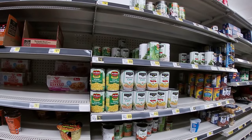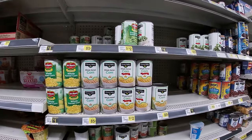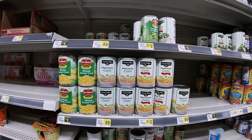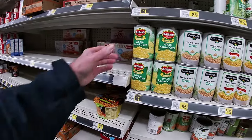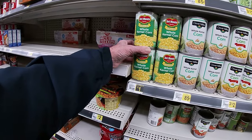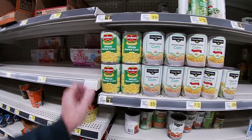Of course they got their Clover Valley vegetables here 85 cents a can, where I think Walmart's Great Value brand is running 64 cents. But they still got Del Monte here for a buck — not a bad deal if I say so myself.